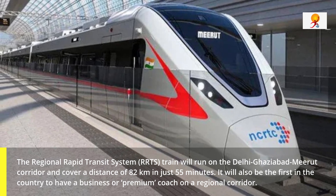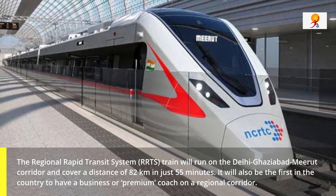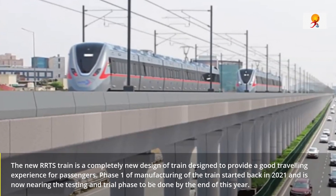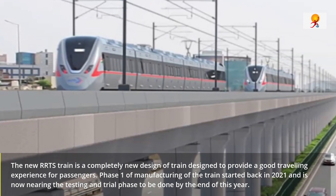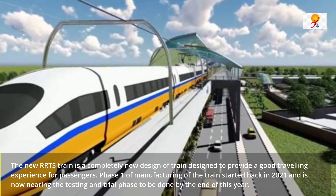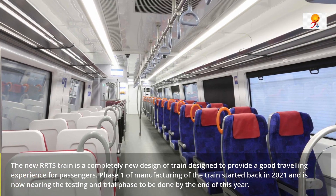It will also be the first in the country to have a business or premium coach on a regional corridor. The new RRTS train is a completely new design of train which was designed to provide a good travelling experience for passengers. Phase 1 of manufacturing of this train started back in 2021 and is now nearing the testing and trial phase to be done by the end of this year.